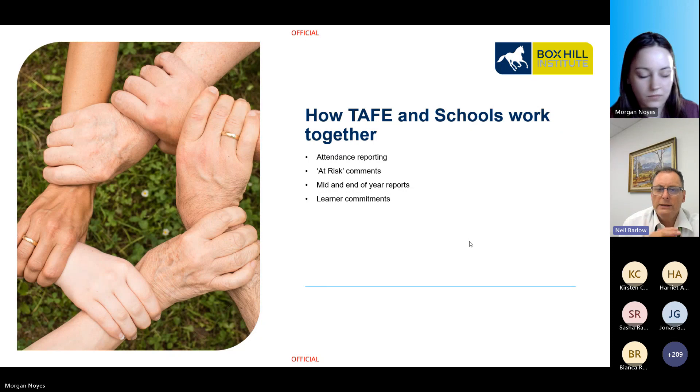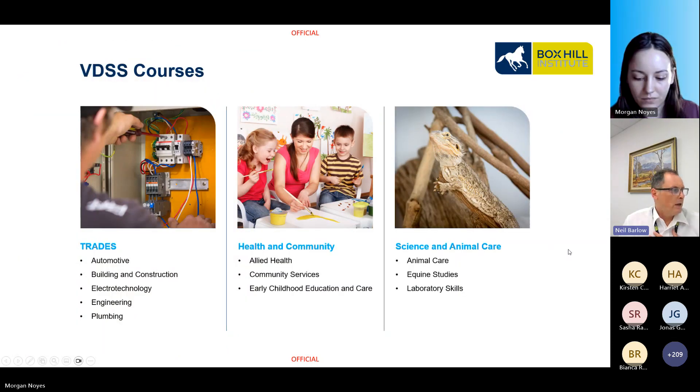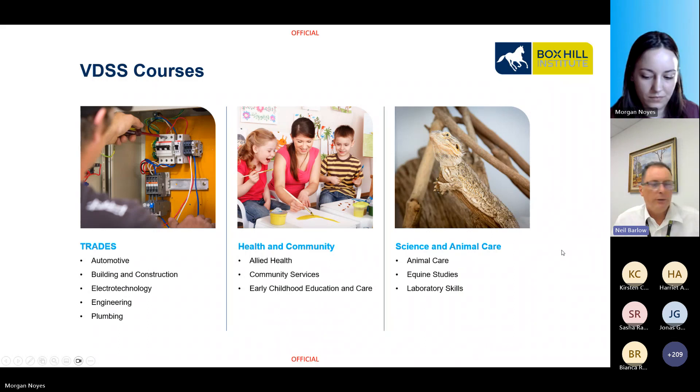I'm now going to go through the courses. In the trades we have automotive, building construction, electrotechnology, engineering, and plumbing. In health and community, we have allied health, community services, and early childhood education. In the sciences and animal care, we have equine studies and lab skills.